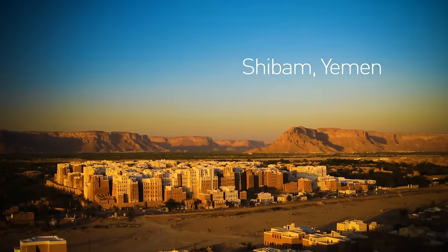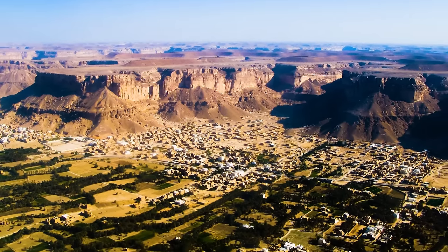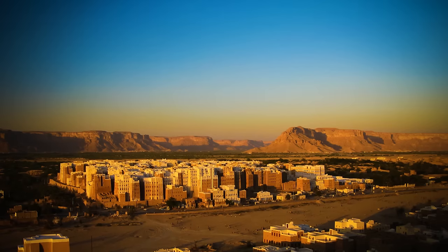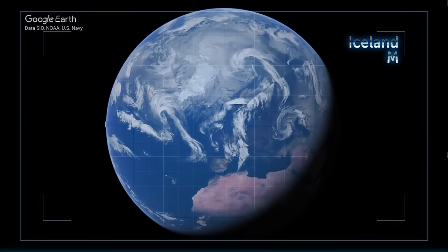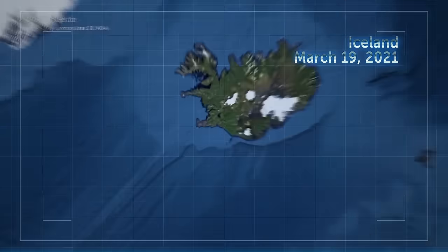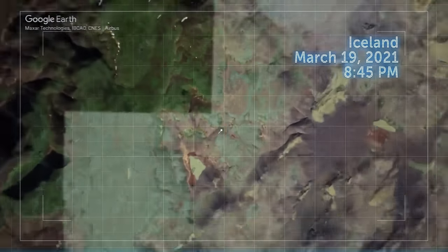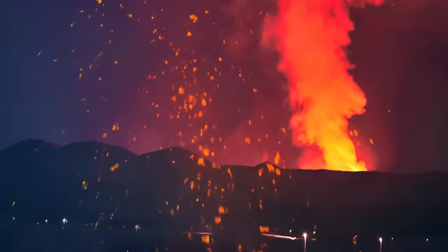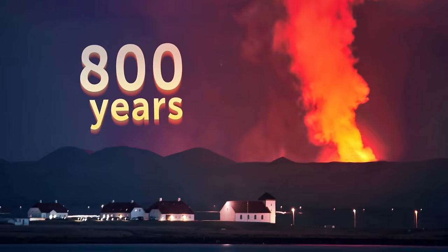Yemen is home to the oldest skyscrapers in the world. The ancient city of Shibam is considered the Manhattan of the desert due to the collection of mud buildings popping out of the desert floor — it used to be a caravan stop during ancient times. Meanwhile in Iceland, on Friday March 19, 2021 at 8:45 pm, about 20 miles southwest of the capital, molten rock suddenly burst through the surface. Bright lava fountains lit up the night sky — a volcano in the valley finally woke up after almost 800 years of sleeping soundly.